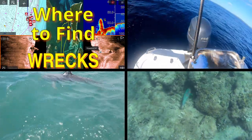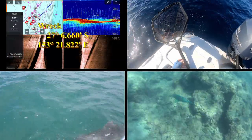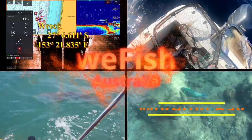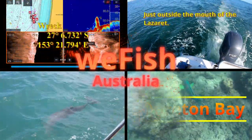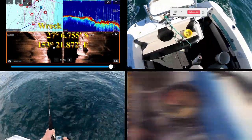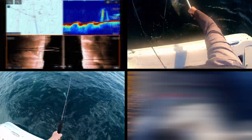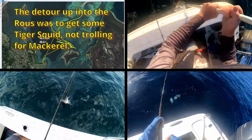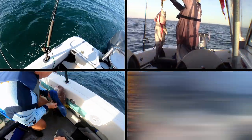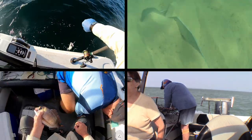G'day YouTubers and welcome to the next episode on Northern Moreton Bay. I had intended to put this video out before I put the previous one out, so this one's out of sequence — it's out of sequence because I was waiting for some copyright approvals. I think you'll enjoy this video particularly because there's a lot more structure down on that Curtin Artificial Reef than anyone knows about, or at least anyone that I've seen on the internet knows about.